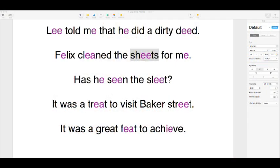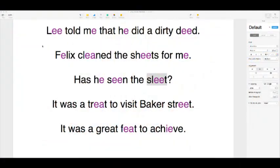The next sentence is: 'Has he seen the sleet?' Do you know what sleet means? It's a type of weather — basically wet snow. When it's not quite cold enough for snow but it's a little icy, the wet precipitation that falls is called sleet. Hopefully this time of year nobody is seeing sleet!